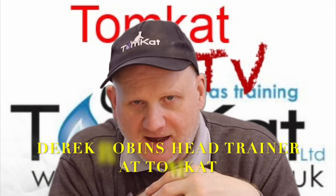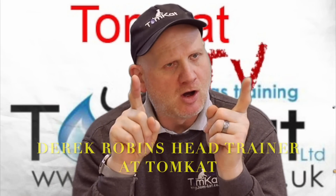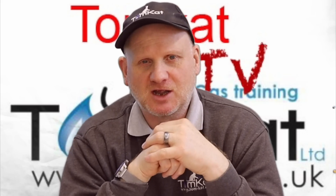Hello again, it's Derek from Tomcat Gas Training. Welcome to this video on the changes that gas engineers are going to be facing in regulations in 2022.